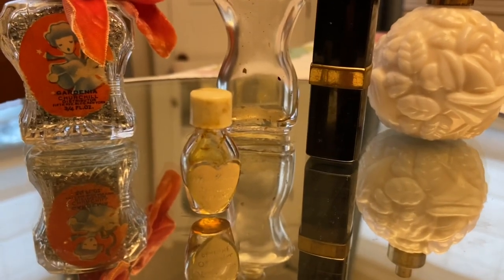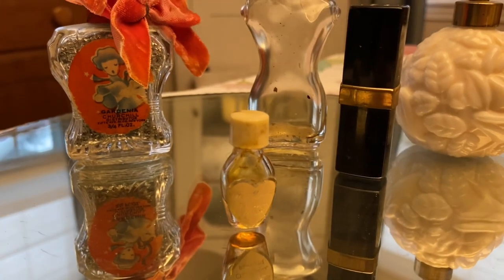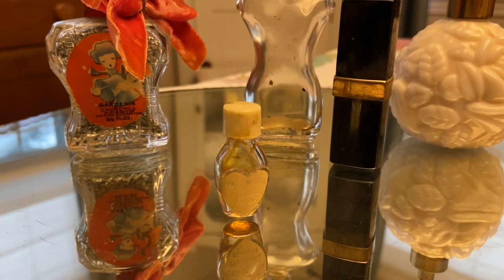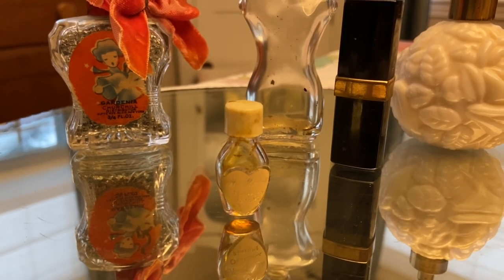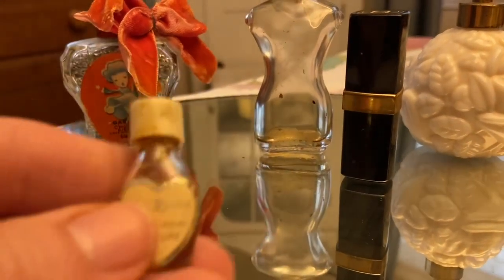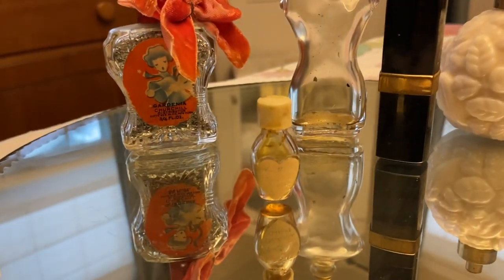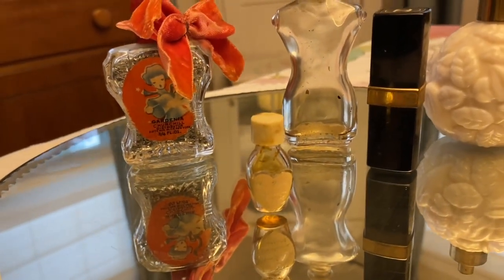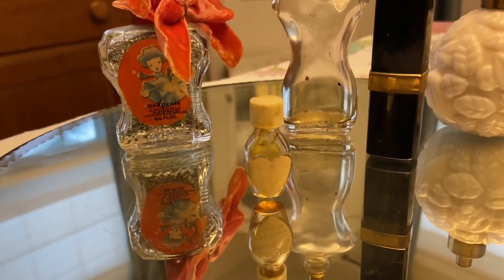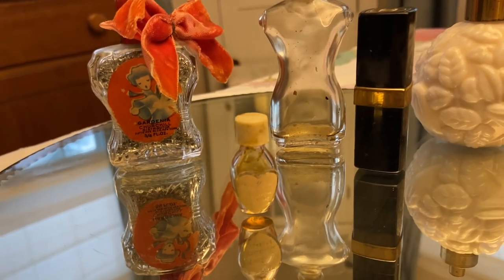This miniature bottle is one of the very few I have left from a lot I purchased at a flea market. They had lots of these miniature bottles — about 50 cents apiece — and then I asked the woman how much she'd take for all of them and she said five dollars. I gave some to my nieces and used them in my art. It was so much fun to go through all twenty little miniature bottles and I would love to come across a lot like that again.